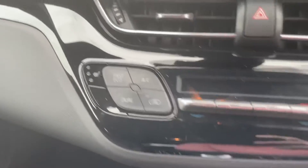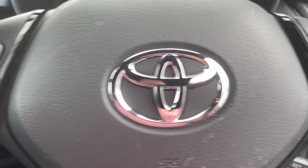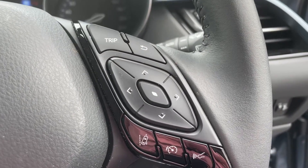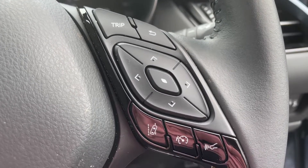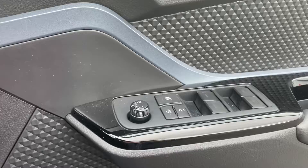There's dual tone climate control, heated seats for the driver and passenger, and through the steering wheel you have your radio and Bluetooth controls. The car also has Toyota Safety Sense with lane departure assist and adaptive cruise control, automatic headlights, and all electric windows and mirrors.